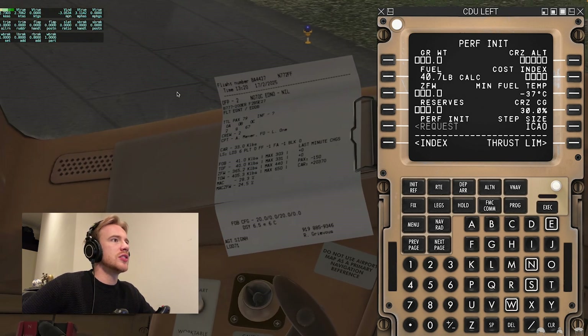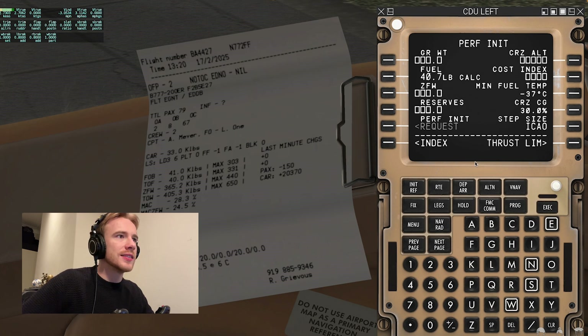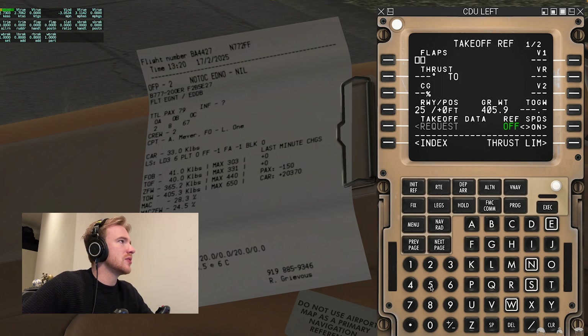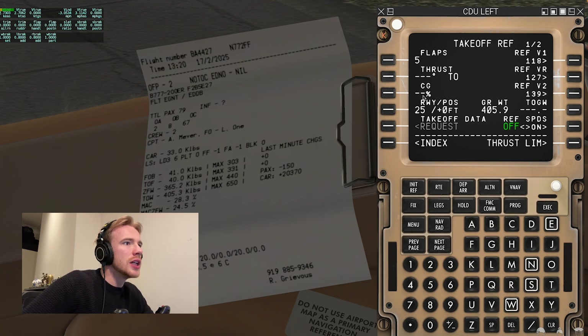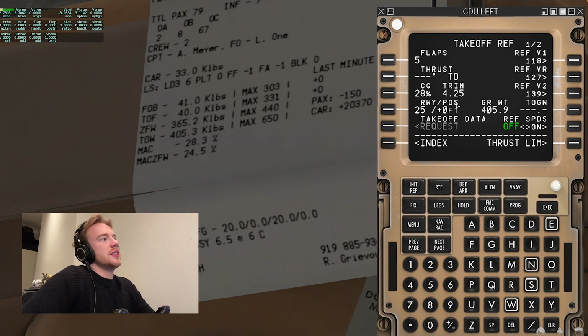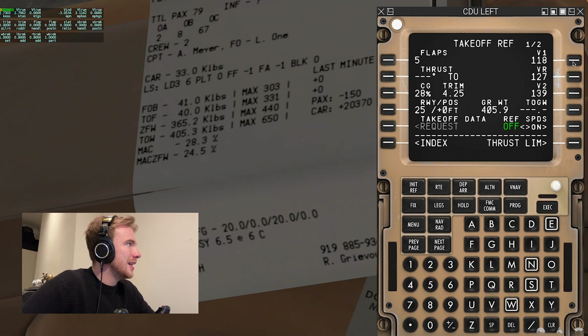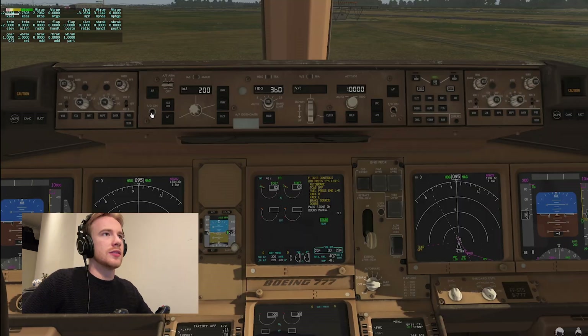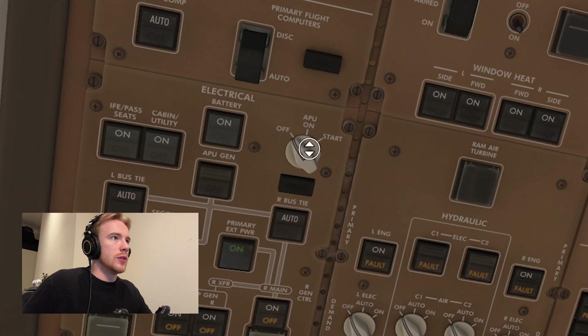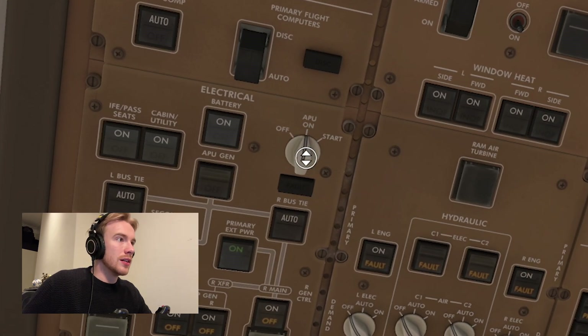Back to our init ref page. From the load sheet: zero fuel weight 365.2, reserves, and cost index of 50. Cruising altitude will be FL390. For takeoff, flaps are going to be 5 degrees. CG percentage — the MAC figure — is 28.3, giving us a trim of 4.25. V-speeds are clicked in: V1, VR, and V2 populated. Flight director one and flight director two on. We pre-arm LNAV and VNAV. APU on, start — we can see the APU is starting.